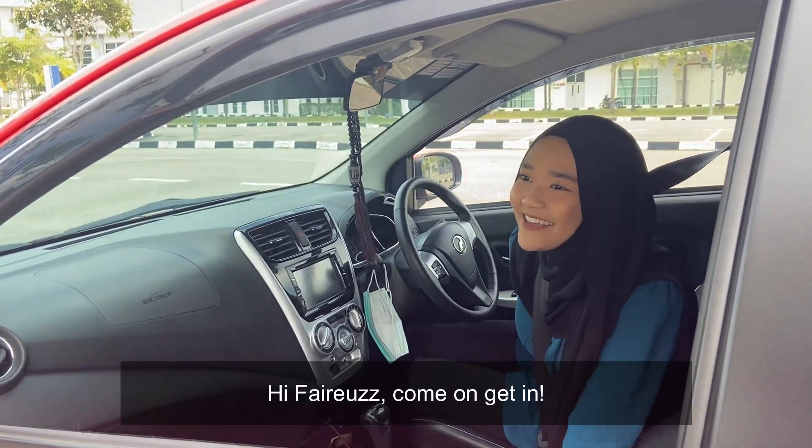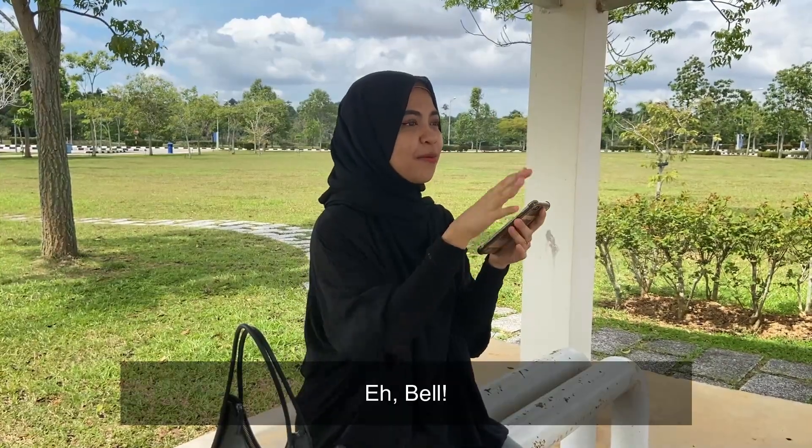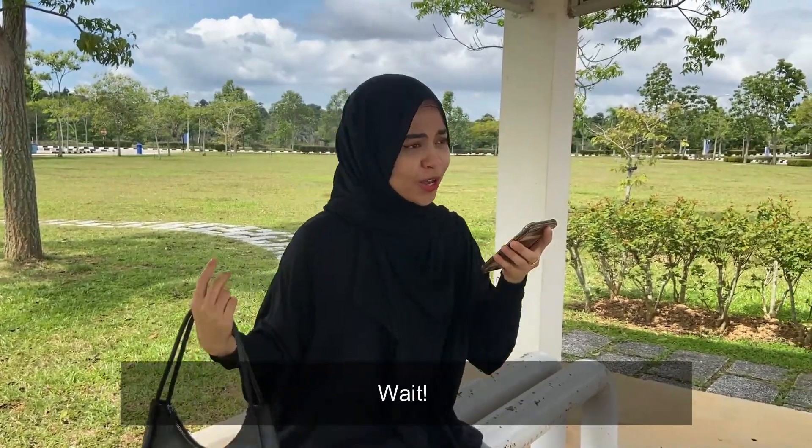Hi, Fyros! Come on, get in! Phil, wait up! Okay, okay, let's go!